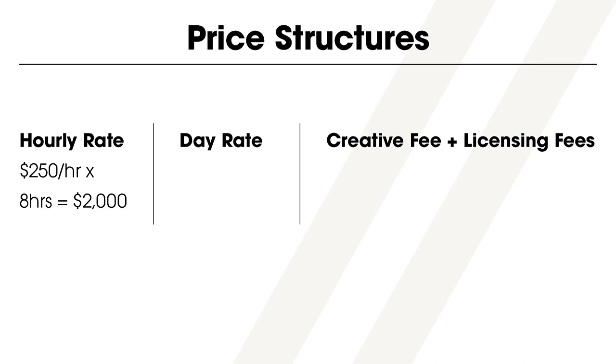First, we have the hourly rate. An example of this would be if a photographer charges $250 per hour and is onsite for eight hours, they would bill the client $2,000 and deliver however many photos they shoot during that time — maybe 20 photos, but maybe 60 or more. Part of the problem with this is that it incentivizes your clients to rush through the photographic process, which doesn't allow for the best creative work possible.